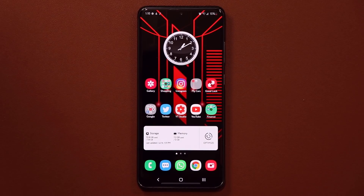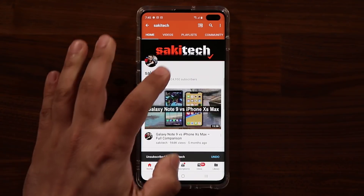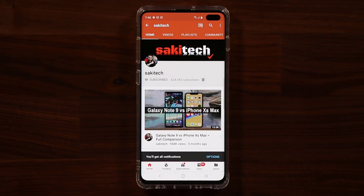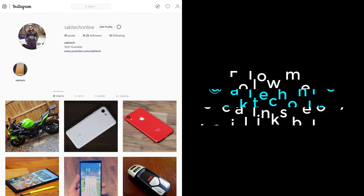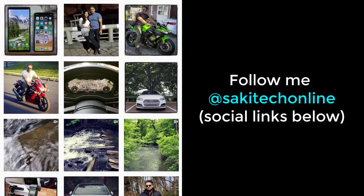Thank you for watching this video. Have a fantastic day. If you found this video useful, make sure to subscribe to Saki Tech by clicking that button and also click the bell icon to make sure you get notified every time I upload a new video. And if you use Twitter, Instagram, or Facebook, you can follow me at Saki Tech online to get the latest updates as well.